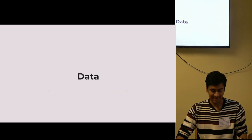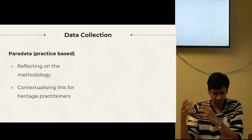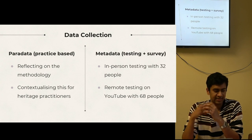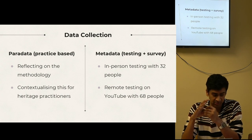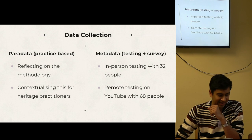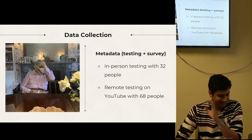Moving on to the data. The data collection was split into two halves: the paired data, composed of my own reflections in the creative process and the metadata, and the physical testing and response to the project by 100 participants. Ages ranged from 19 to 85. At one point I was testing with the 85-year-old and he completely stopped moving — I thought I'd killed him. But he just needed a breather. It was all good.